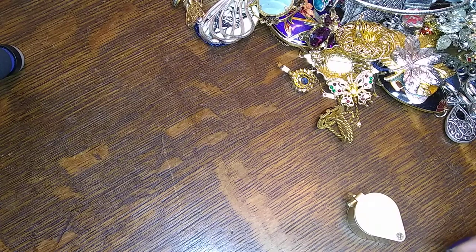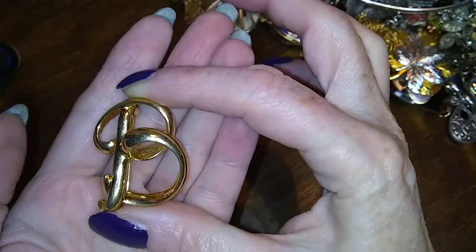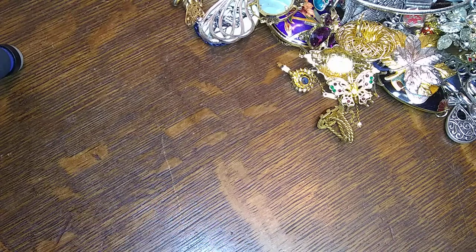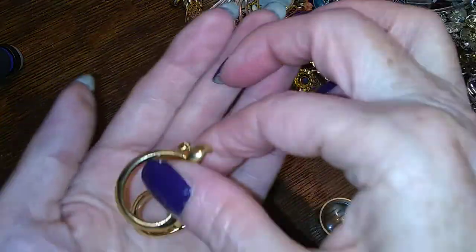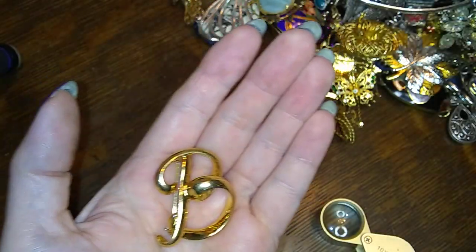So yeah, this is gonna be mostly brooches, and there's a bee brooch. This is going to take me days and days to get through, and I think what I'm gonna do is a video every other day so I don't run through it too quickly. This is an Ann Klein brooch — it is a bee, a script bee. It's kind of cool. I'll put them in here.